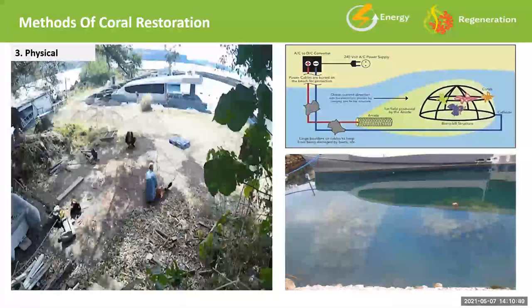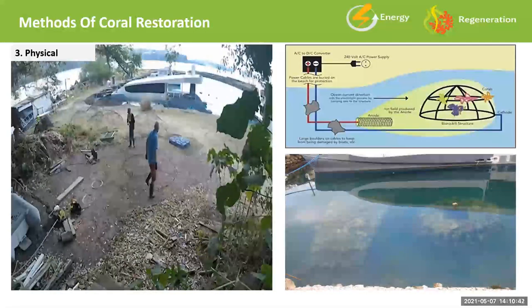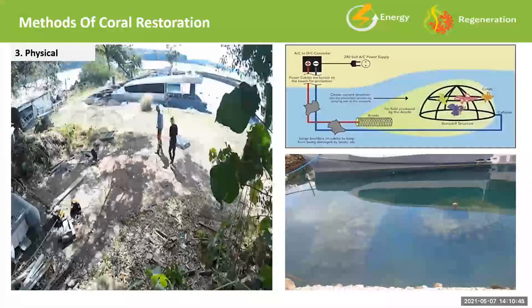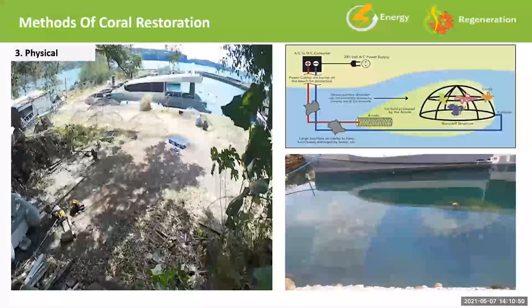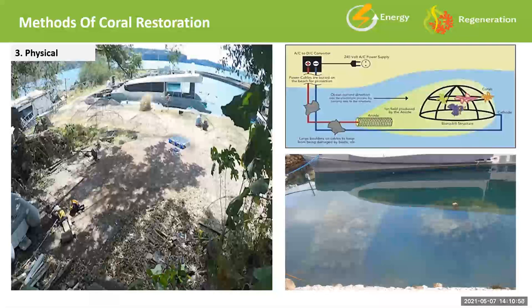This video shows me and one of the team building one of these biorock domes. In 2012, I went to Gili in Indonesia and attended the biorock seminar training program, becoming a biorock engineer with the co-founder of the technology, Dr. Thomas Goreau, who deserves a ton of credit for his patience and perseverance in developing this technology. I rushed back to the Philippines, made a couple of domes, and came up with a building process where we could get the total time down to about 15 minutes and about $16 per structure.